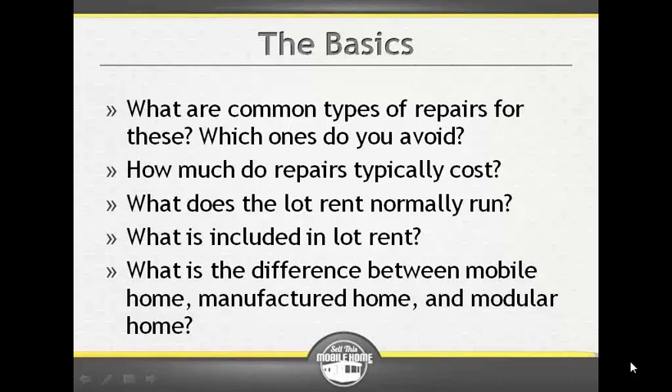So those are some of the big ones to look to avoid: major roof issues, major fascia issues, furnace replacement, and re-leveling. Those are some of the bigger ones.